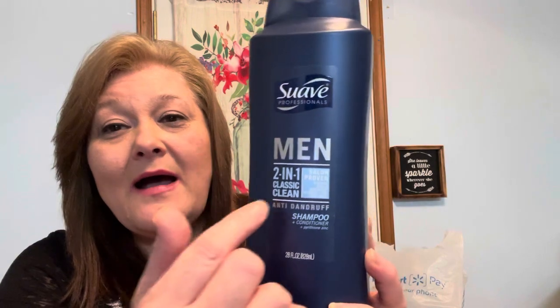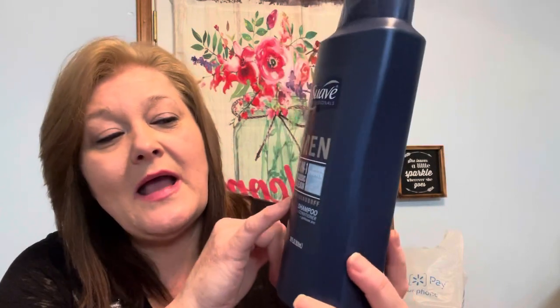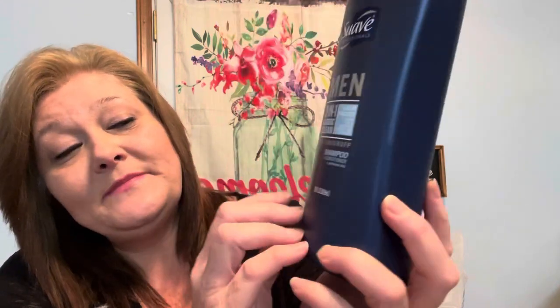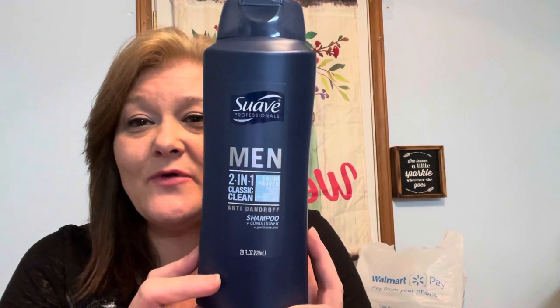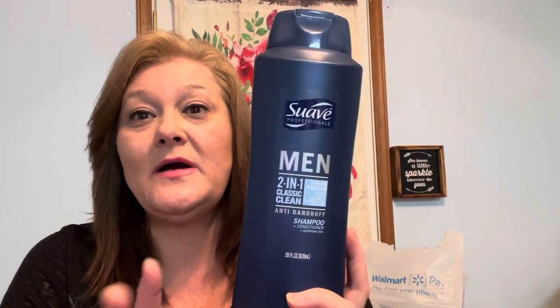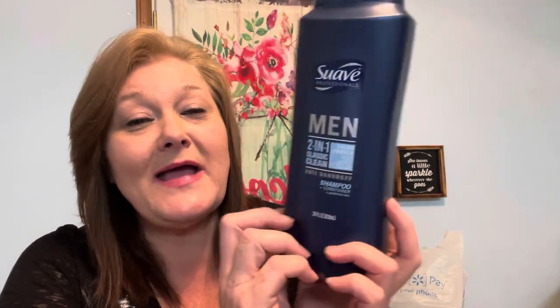When I went there, the name-brand dandruff shampoo was about $15, so I FaceTimed him and asked if he'd be open to the Suave brand anti-dandruff shampoo. He said sure. This is the Suave Men's Two-in-One Classic Clean anti-dandruff shampoo and conditioner, 28 fluid ounces, for $5.47 — compared to the name brand which was nearly $15 for a smaller bottle.